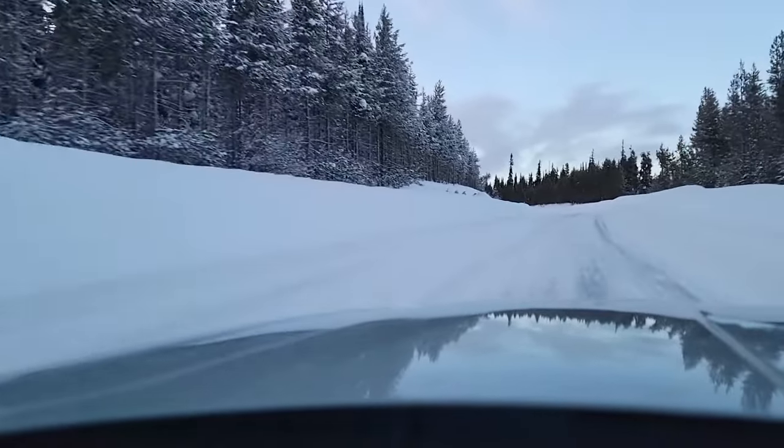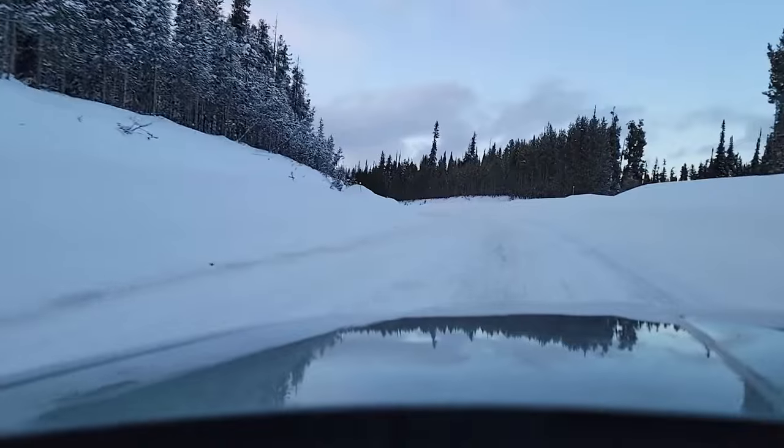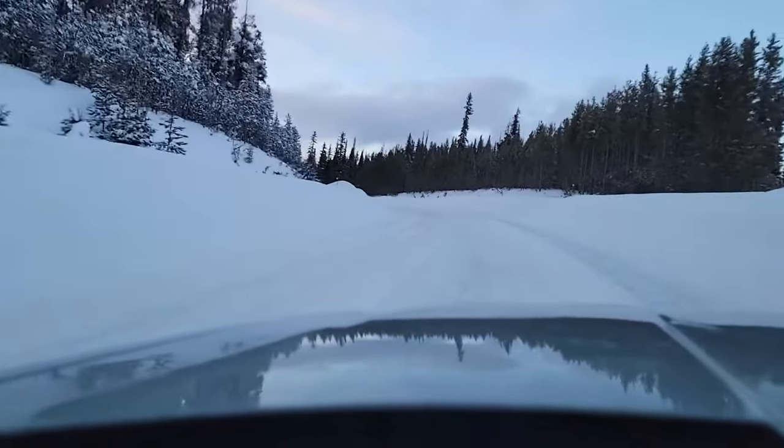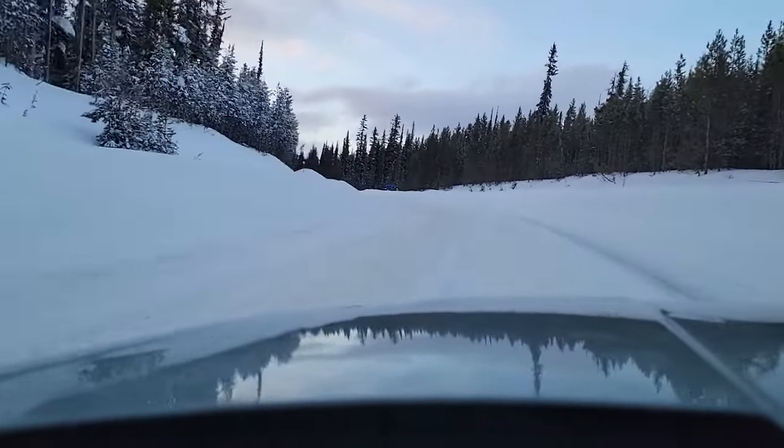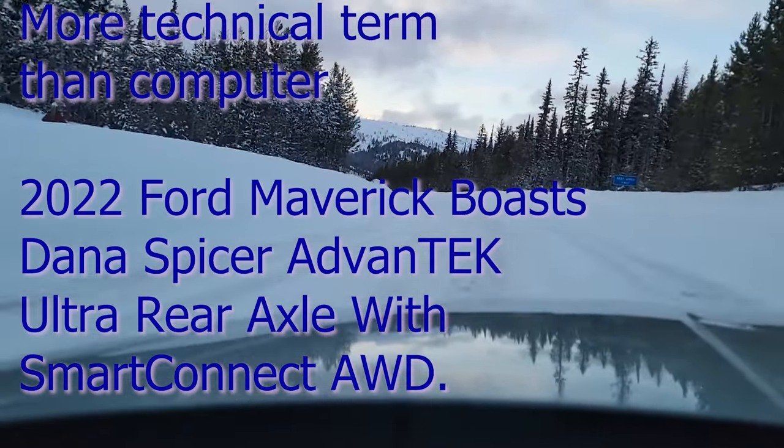The only time I don't like it is when you know you're going to need it right away and you hit the gas — the computer does hesitate for a split second to kick in the back tires.